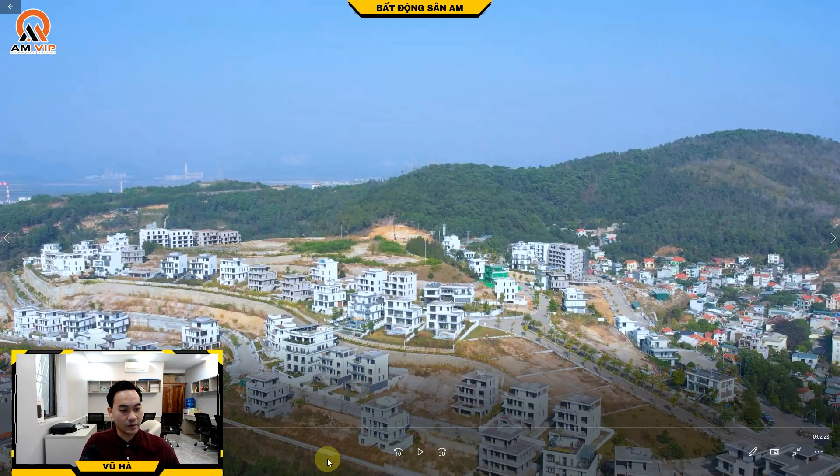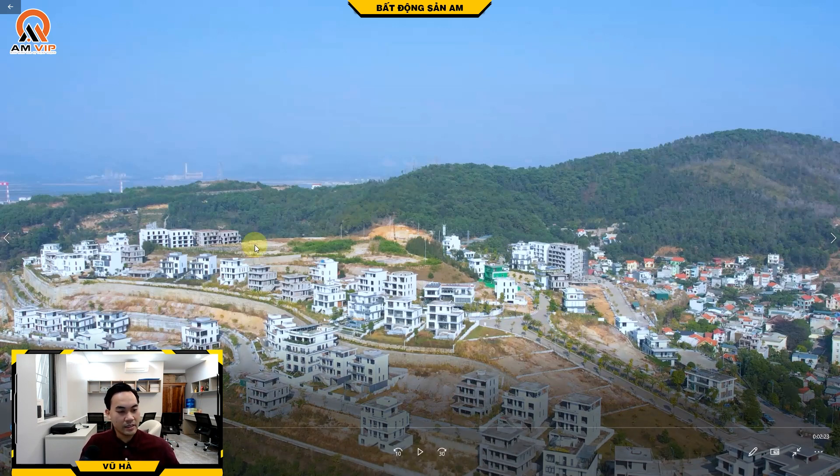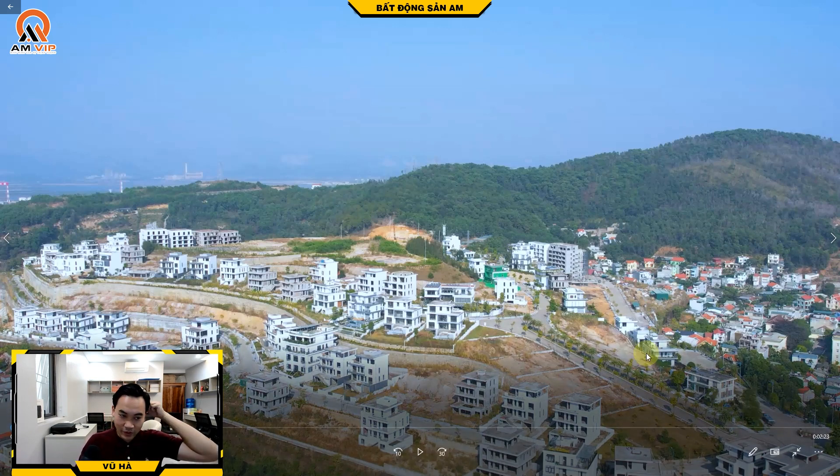Hình ảnh thực của dự án được quay tháng 12 năm 2022. Rất nhiều biệt thự đã được xây, tuy nhiên phần đất làm khách sạn thì chưa được xây dựng. Chủ đầu tư là công ty trách nhiệm Monaco Hạ Long, được xin cấp phép từ năm 2015. Lúc mở bán thì giá từ 7 tỷ, nhưng hiện giờ bao nhiêu năm rồi thì cũng đã thay đổi.